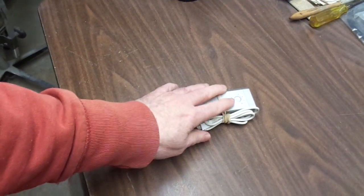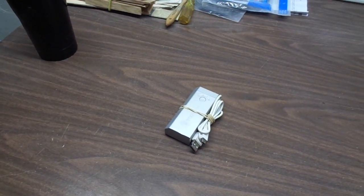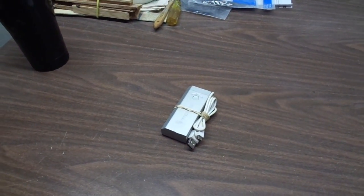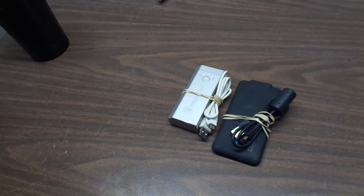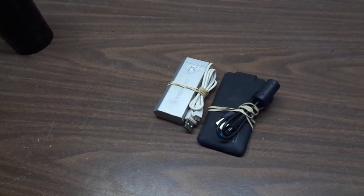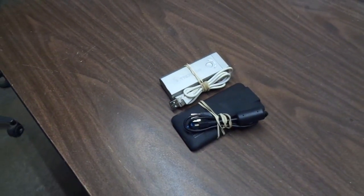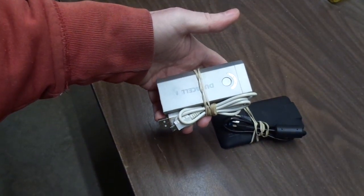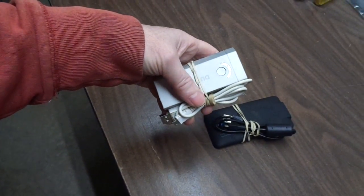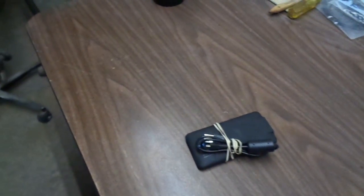I've got a charging unit to be able to charge a cell phone or any other device similar to a cell phone — tablet, whatever. And in the other pocket I've got another one. They will charge up a cell phone about two and a half times — a normal-sized cell phone. A big cell phone or small tablet, maybe one time, and then they're pretty much done. But they carry a full charge. I haven't used them much in the last month and a half and they both have full charge. So I keep those in my jacket pocket.